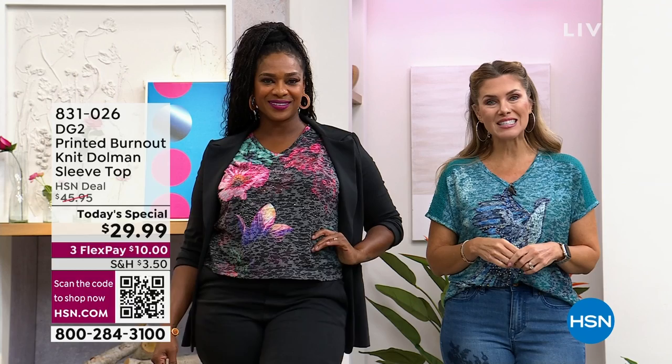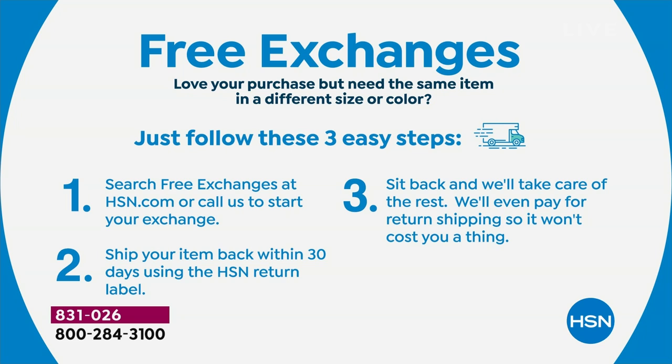Item number 831026. If you're in the ordering process, we see you. You can go to HSN.com or use the free app — that's how I do all my shopping. Just open the app, shop away, put them in your cart, and check out easily.